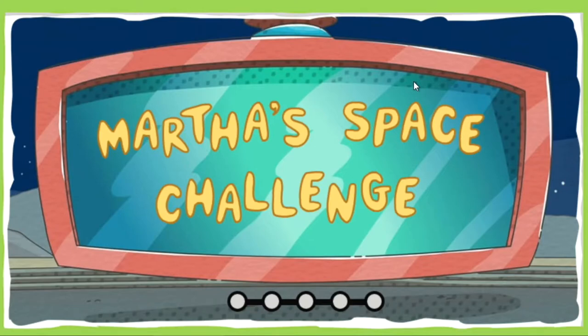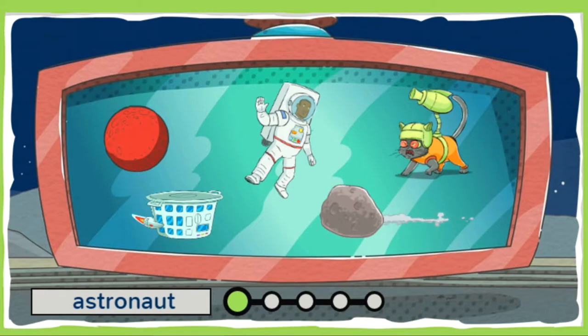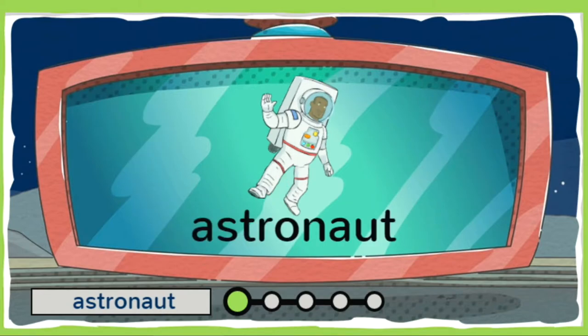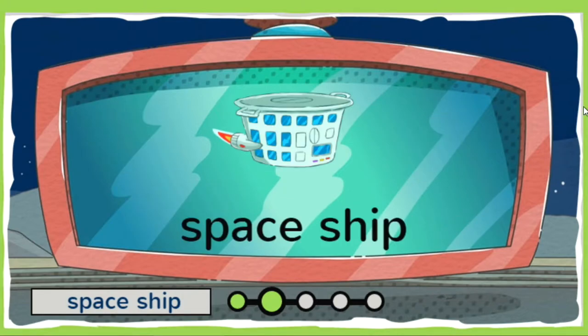Are you ready for Martha's Space Challenge? Three, two, one, liftoff! Click on the item that matches the word. Can you spot the astronaut? You got it! An astronaut is a person who travels in space. Which one of these is a spaceship? That's right! A spaceship is a special vehicle used for traveling in space.